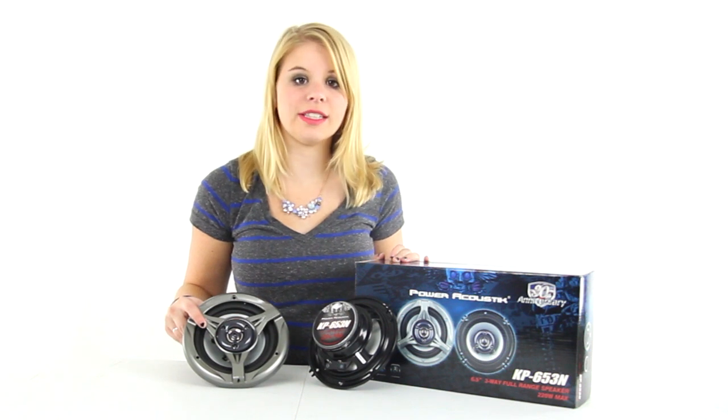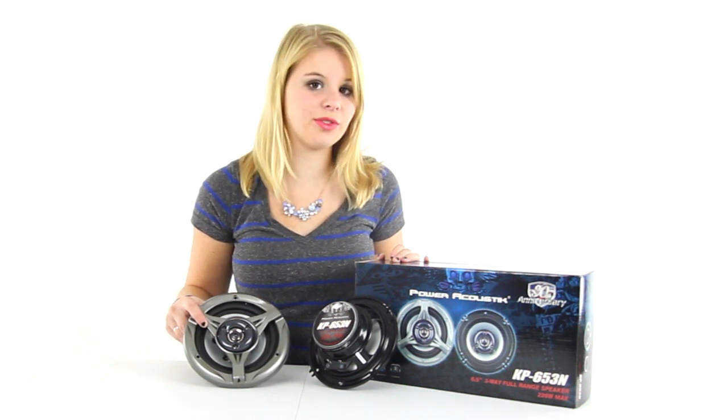Hey guys, I'm Shanley. Today I'm going to show you these 6.5 inch car audio speakers from Power Acoustic.